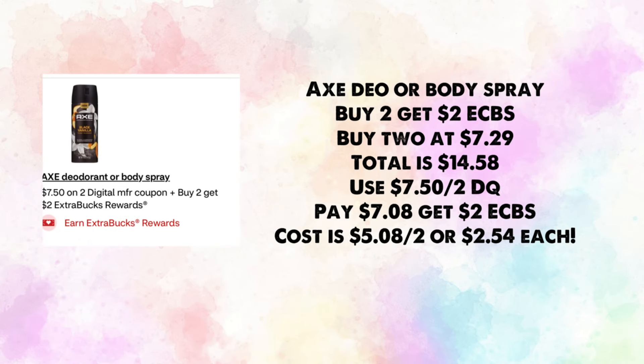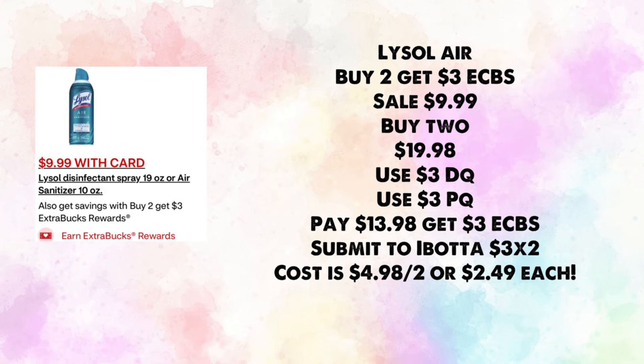Axe deodorant or body spray is buy two, get $2 in ExtraBucks. Buy two at $7.29 each — total $14.58. The ad says we're getting a $7.50 off two digital coupon; you'll pay $7.08 and get back $2, making your cost $5.08 for two or $2.54 each.